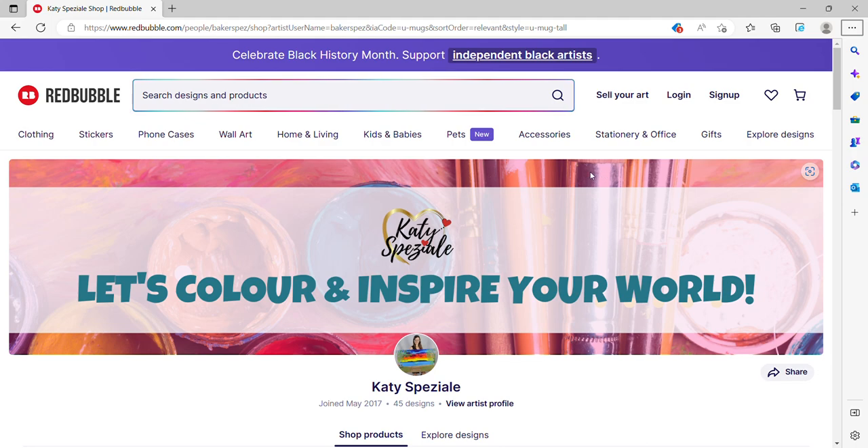Hello there, it's Katie. Thank you so much for being here. I appreciate you so much. I'm going to give you a short tutorial on how to navigate through art merchandise.